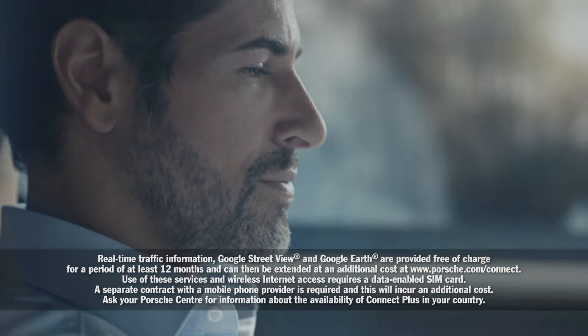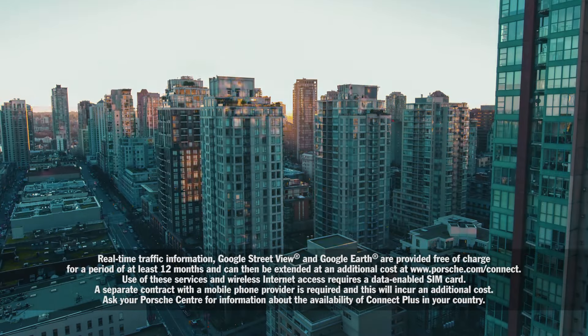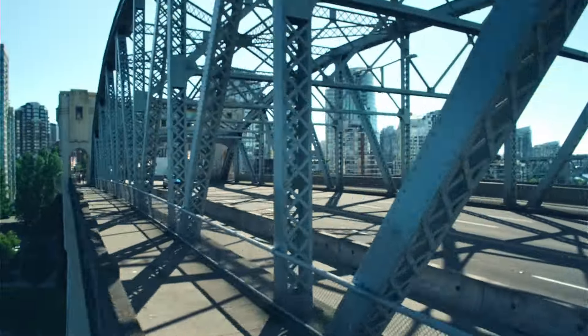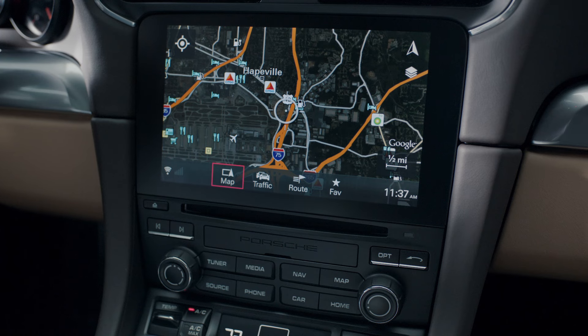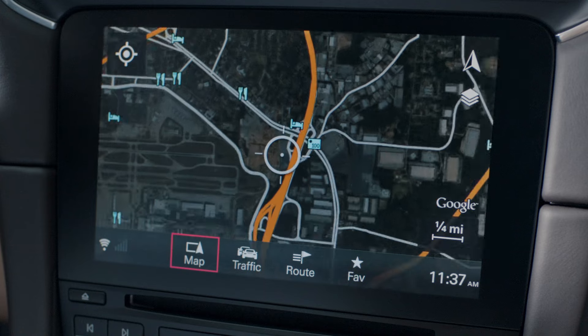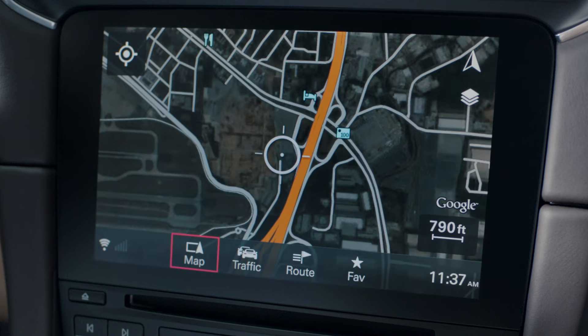By continuously updating traffic data, you are able to set the route to adjust dynamically so that you reach your destination faster. The size of the map view can be controlled using the rotary controls on the PCM system or via touch operation on the display.